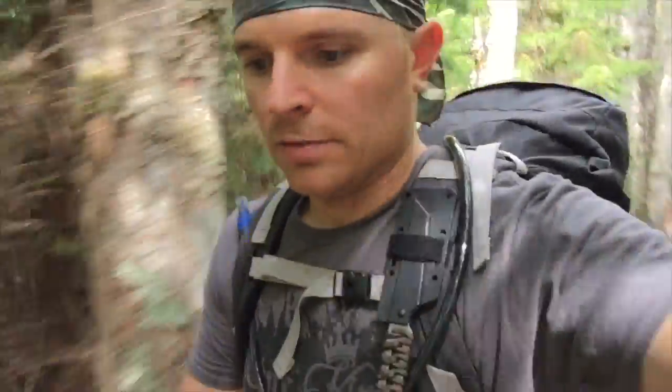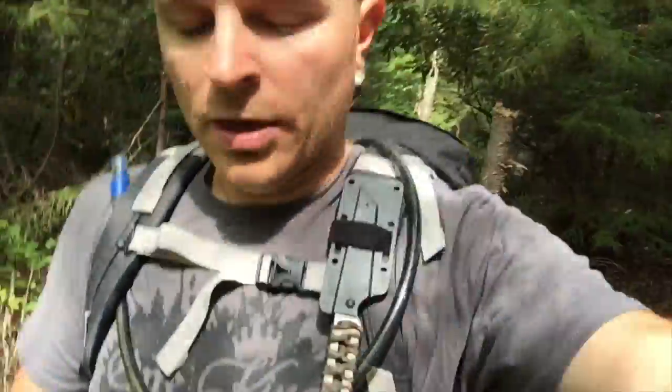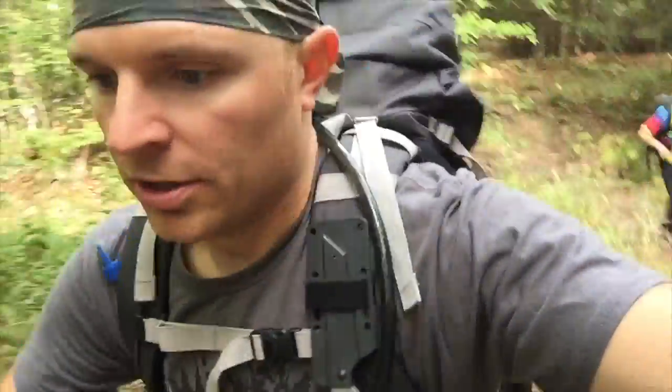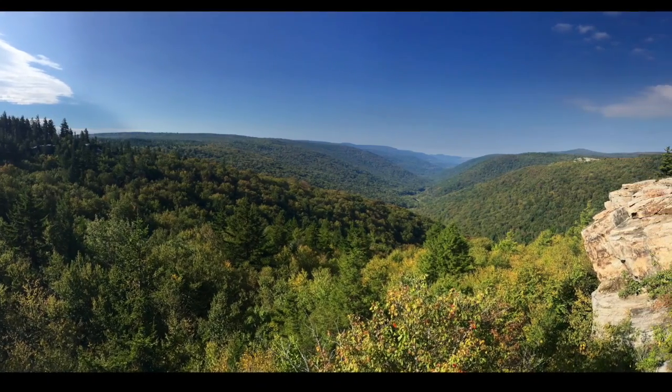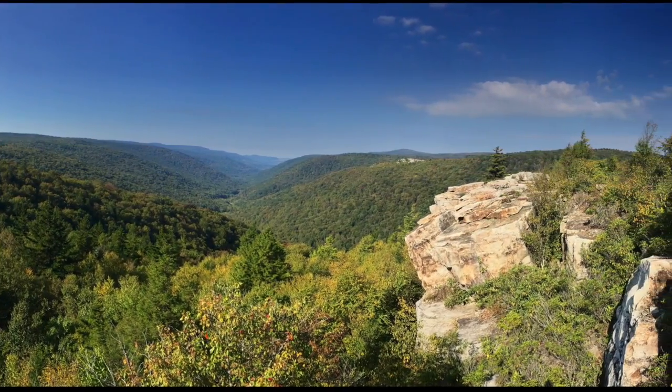The Rohrbaugh Plains Trail overall is decent. Compared to the other trails at the Sods, I don't know that I'll be on it again. It seemed very monotonous compared to the rest of the trails where the terrain changes every five or ten minutes. The Rohrbaugh Plains Trail is pretty much the exact same thing the entire way. You have a few creek crossings, it's a very moderate trail, pretty much all at the same elevation — a few hills and descents, but for the most part it's flat. One or two creek crossings and some really good scenic overlooks towards the end of the trail.